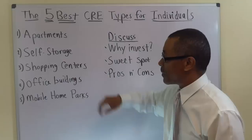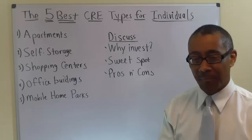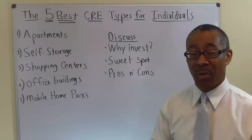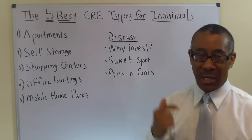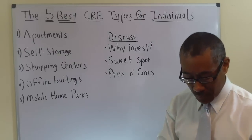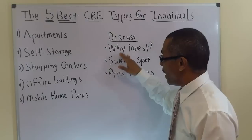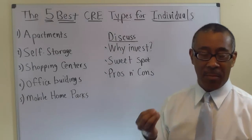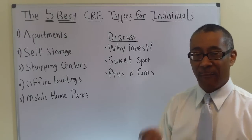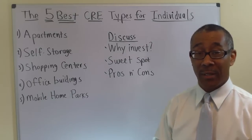Next, let's discuss shopping centers. I'm going to group shopping centers into one category — strip centers large or small, and shopping malls indoors and outdoors. Why invest in shopping centers? Stability is the word. In most shopping centers, tenants sign 5 to 20-year leases — that is long-term income, and that's a good thing.